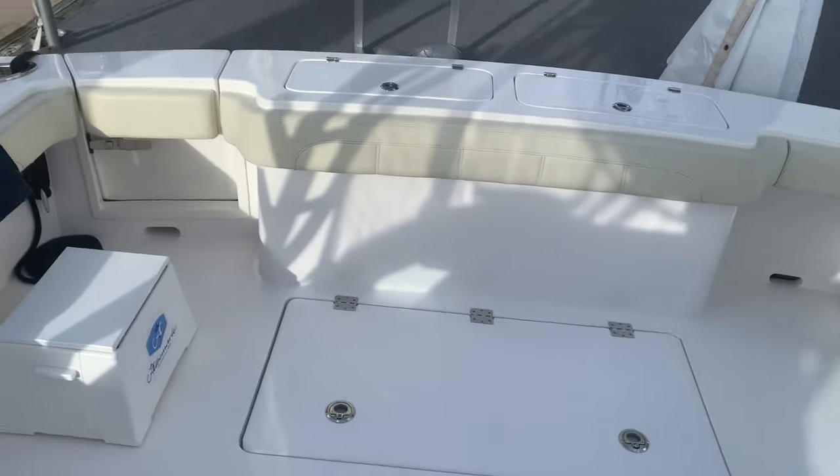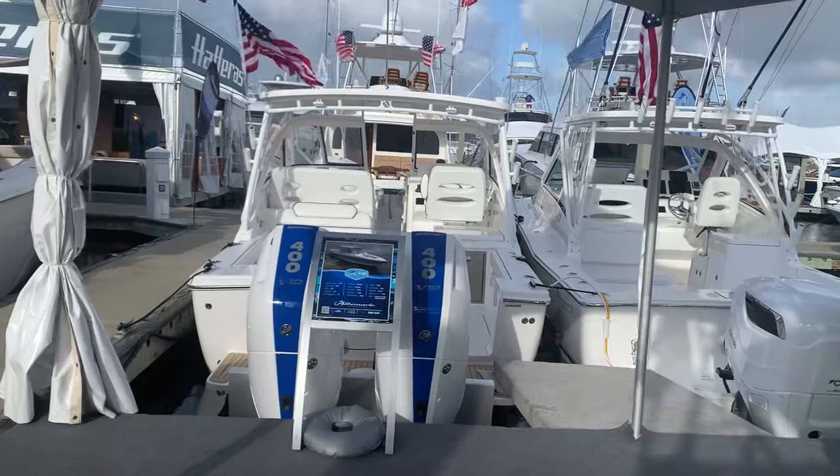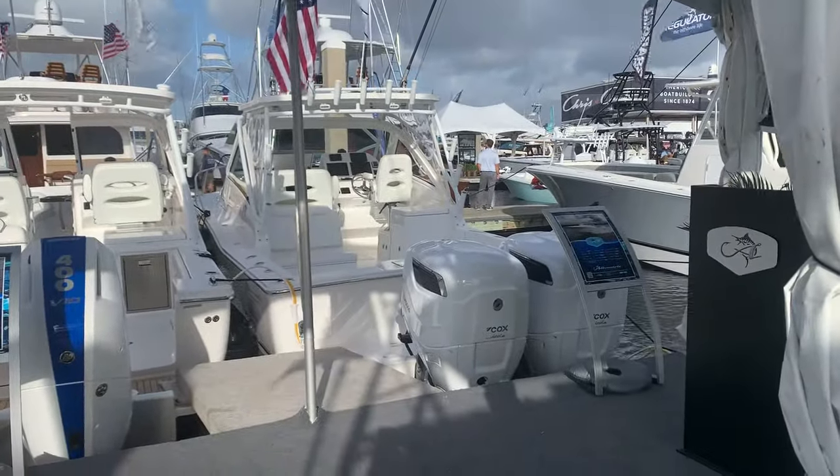We've got the 41 Express here in the show, and then we've got a 31 DC and the Cox diesel outboard 30 Express.